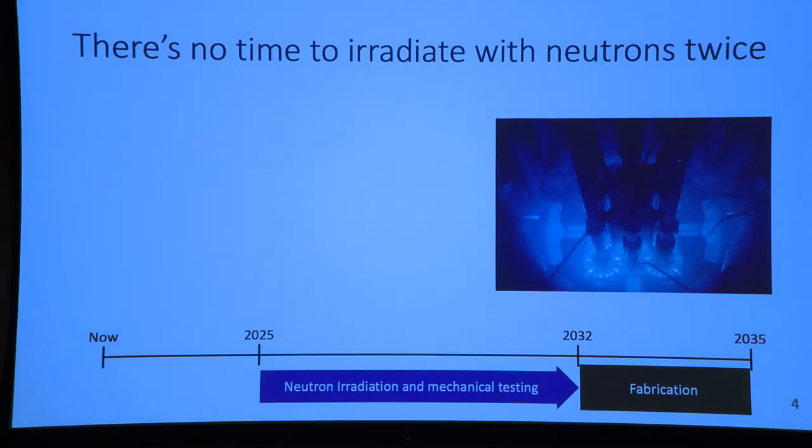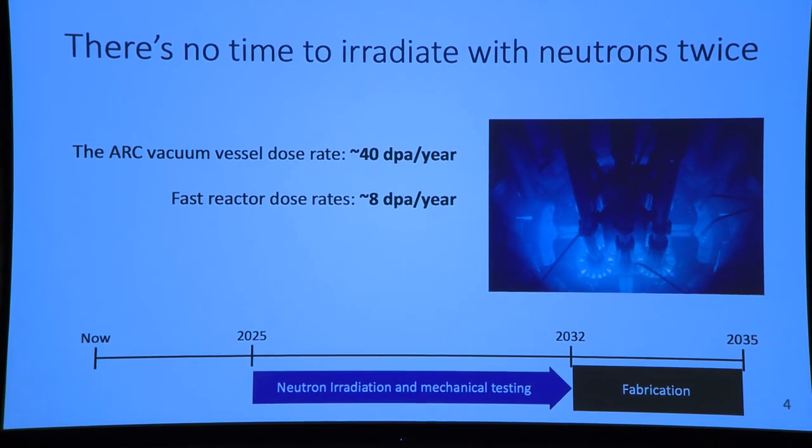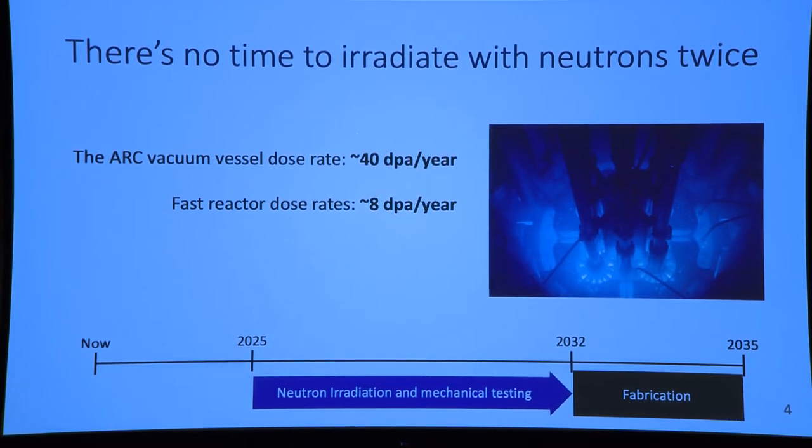Working back further, we know we need to put materials in ARC that have already been exposed to neutron irradiation, as this is the best indicator for what a neutron irradiation environment like ARC will be. But we have a dilemma: ARC's vacuum vessel is projected to have roughly 40 dpa per year dose rate, while current access to fast reactors only gives us roughly 8 dpa per year.